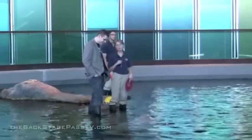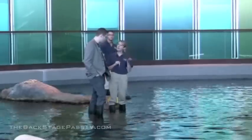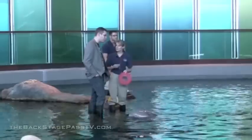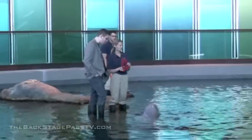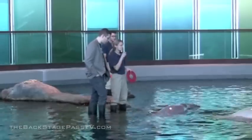We give two toots on our whistle and put these shapes in the water. Every animal has a specific shape — color and shape. They actually don't know their color; they just know their shape because they are color blind.